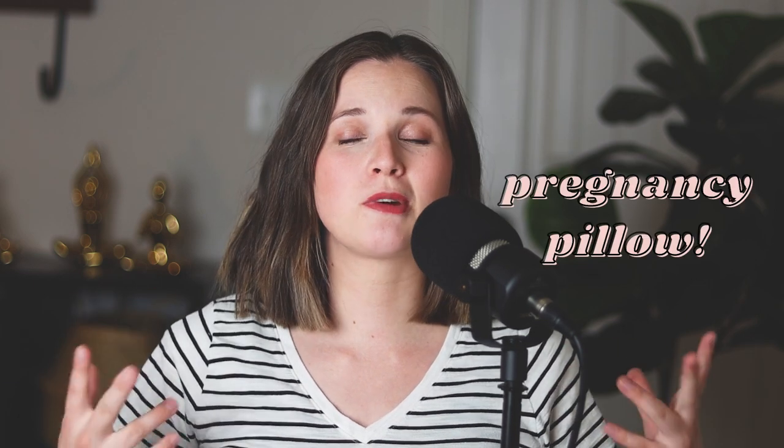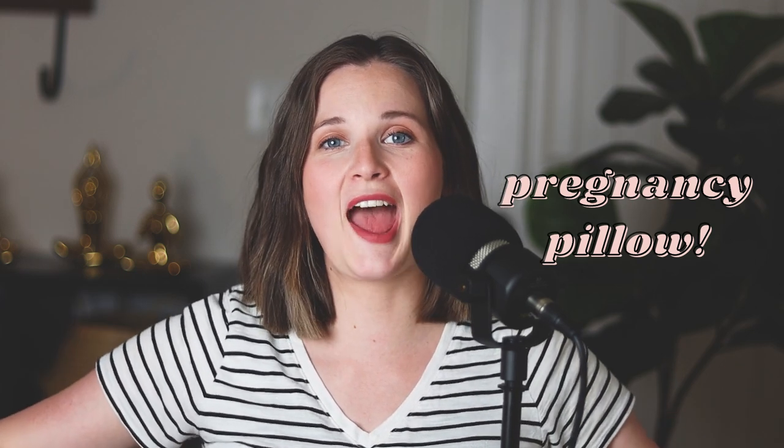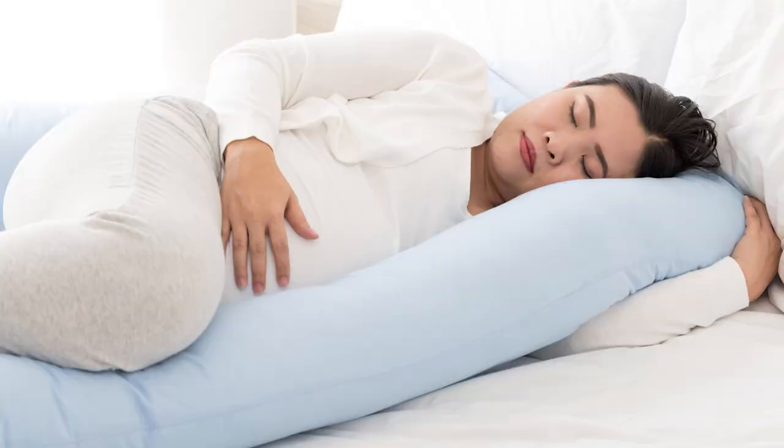Hack number eight is to get a pregnancy pillow. I had one for my first two pregnancies but didn't buy one for this third pregnancy. I've just been using big regular pillows and I really should have invested in one. If you're earlier in your pregnancy, I recommend buying a pregnancy pillow from day one. They're so nice and cozy, and as you get bigger you'll love it — you may as well get it from the start if you'll be using it the whole pregnancy.